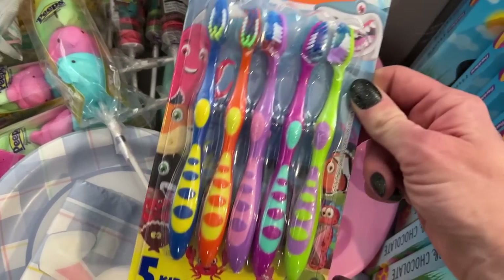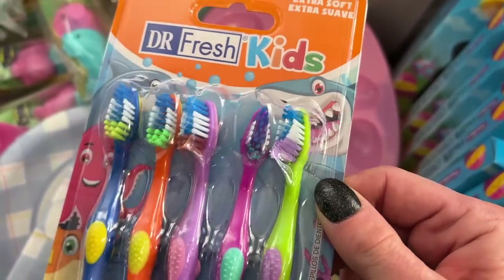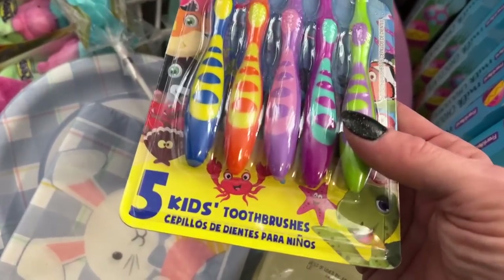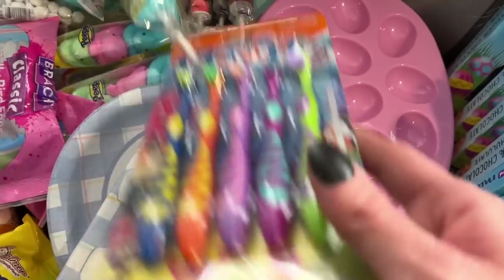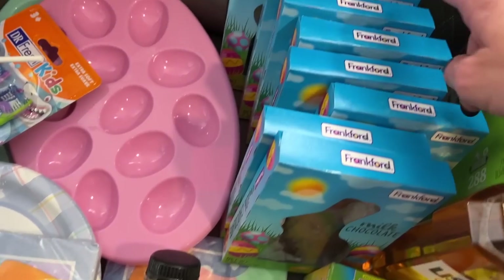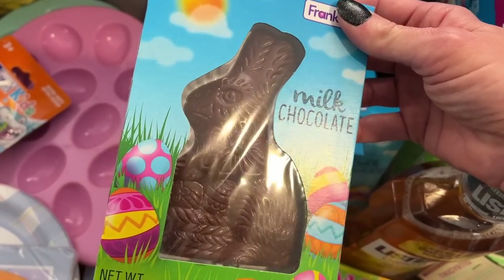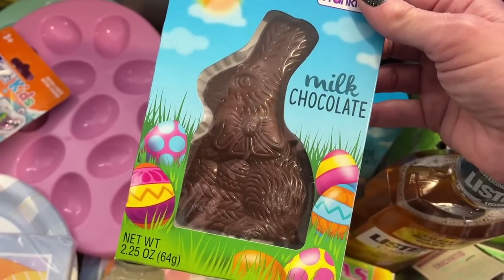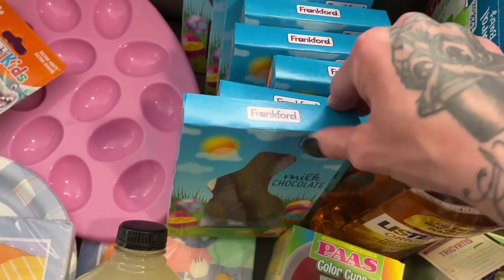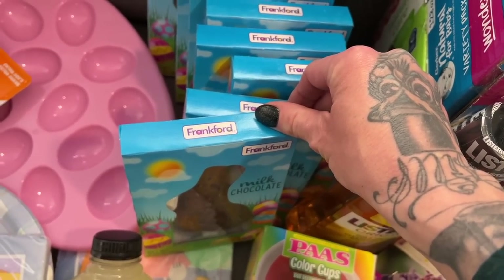We got some toothbrushes for the kids — they got a little squished by the girls sitting in the basket, that's why they look a bit messed up. We have adult sizes for the big boys too. Some fresh toothbrushes after all that candy — I'm sure the dentist will love them come June. We also got nine of these meltable treats because Arabella can just gnaw on one — it'll melt in her mouth. She's turning nine months this month.